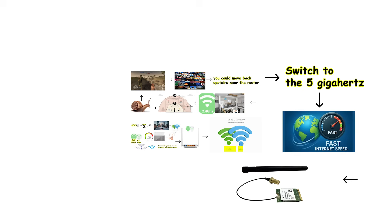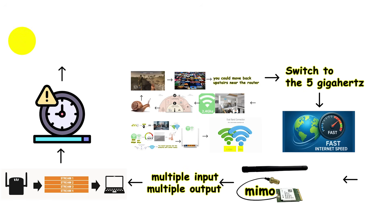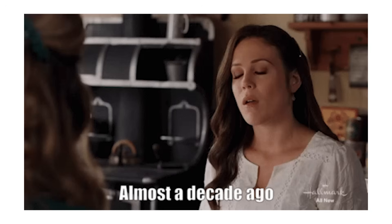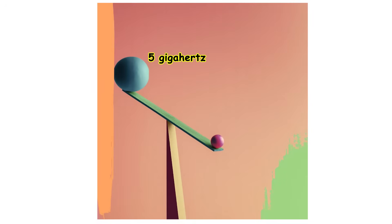Wi-Fi 4 also introduced a technology called MIMO, which stands for Multiple Input, Multiple Output. Before MIMO existed, routers sent and received data one stream at a time, which created delays as the router processed information sequentially. With MIMO technology, the router could send and receive data continuously and simultaneously using multiple antennas, resulting in faster and more consistent connections overall. Wi-Fi 4 became the backbone of wireless networking for nearly a decade, because the performance was finally good enough for most everyday tasks.